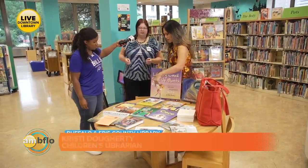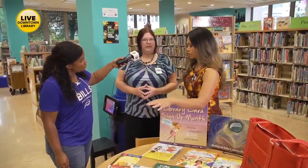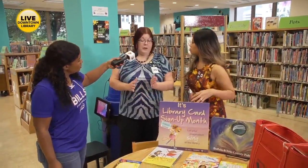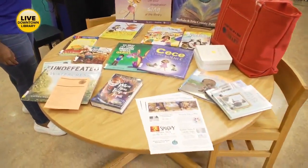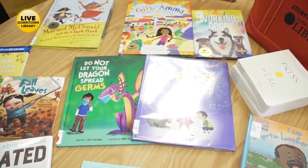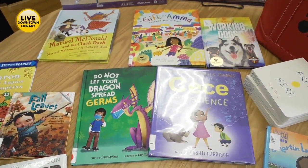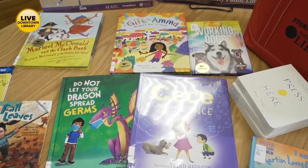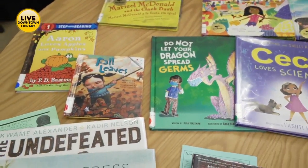So let's start with those little ones. What do you have available for a parent who has a preschool or kindergarten child — where should they start? I would recommend our picture books section. Some of these over here, like 'CC Loves Science' and 'Do Not Let Your Dragon Spread Germs,' are especially good for those concepts, because picture books can really explain things like a haircut or going to school. Next would be the readers for our emergent readers, with phonics and sight words as well.